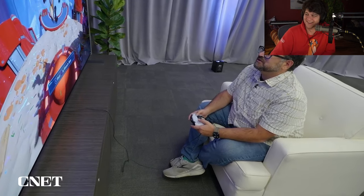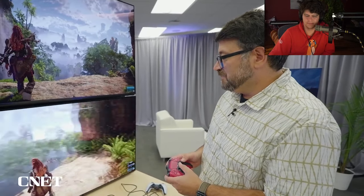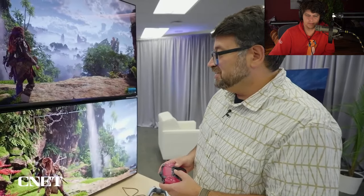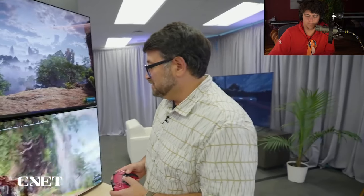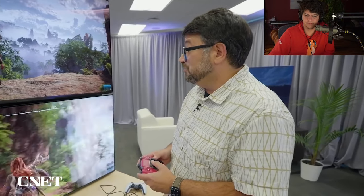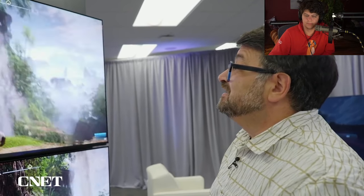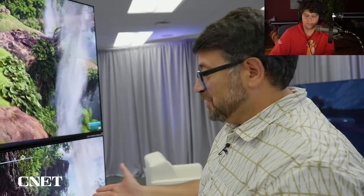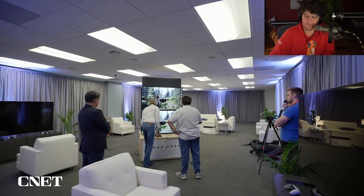Grabbing one controller connected to a PS5 and then jumping back and forth between that and a PS5 Pro — it does look a lot nicer. Horizon Forbidden West looks really good on PS5, but what looks even better is playing it at 4K 60 frames per second on PS5 Pro, which looks buttery smooth and really crisp. Going back to 30 frames after that is kind of hard to do. Sony didn't let us do any direct capture of the PS5 Pro during demos at their headquarters.